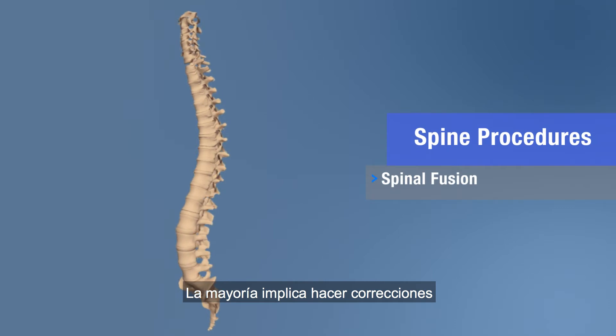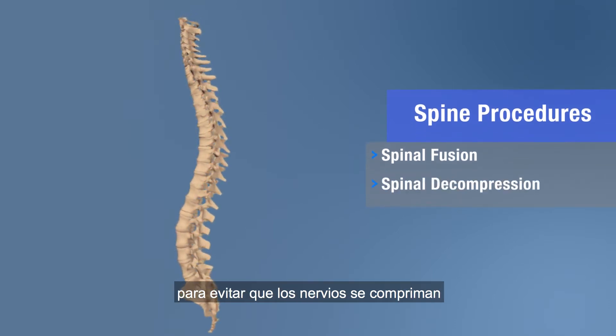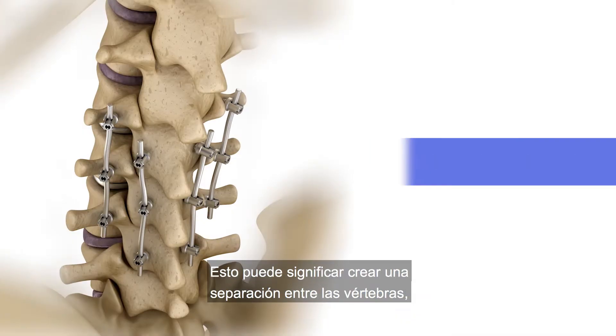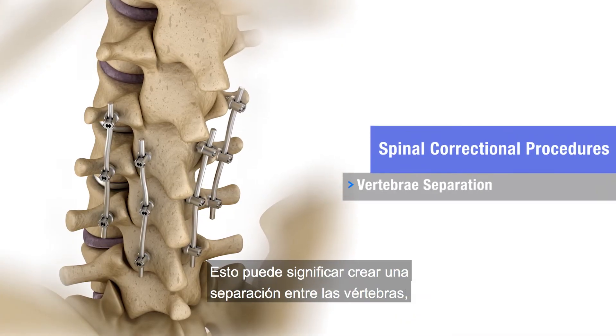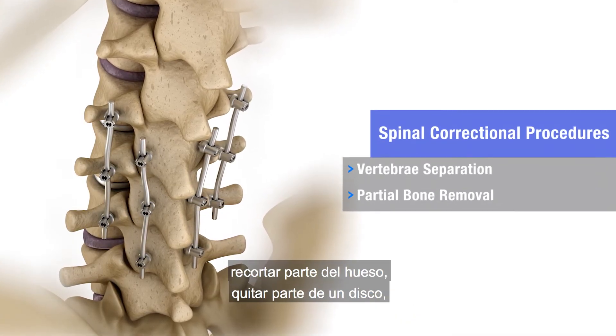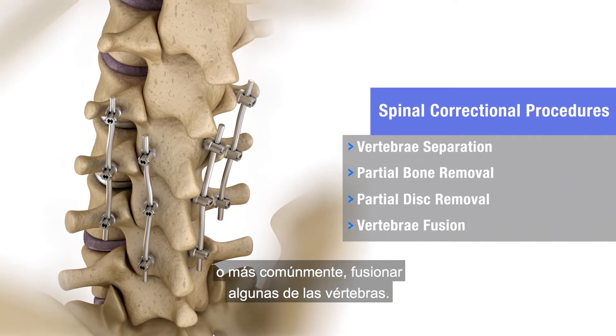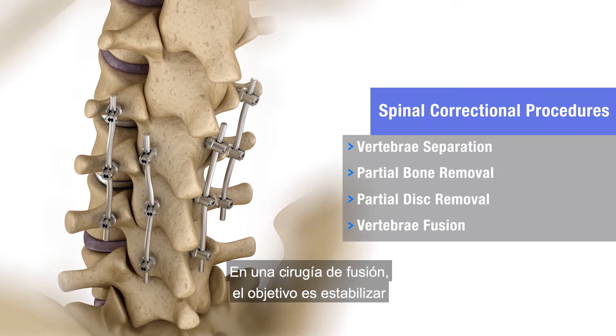Most procedures involve making corrections to keep the nerves from getting compressed and the vertebrae from rubbing against each other. This can mean creating separation between vertebrae, trimming part of the bone, removing part of a disc, or most commonly, fusing some of the vertebrae together.